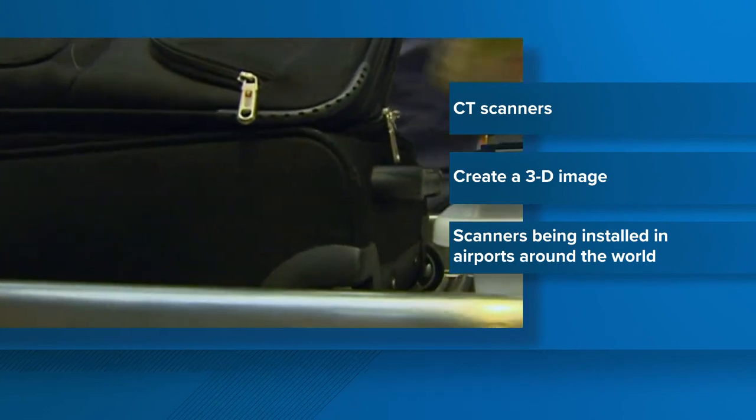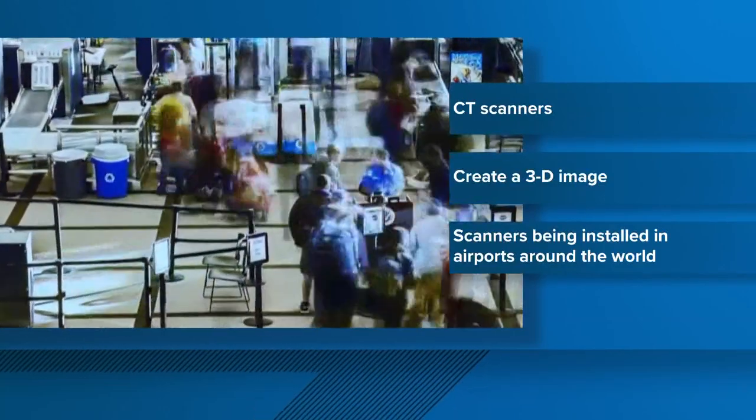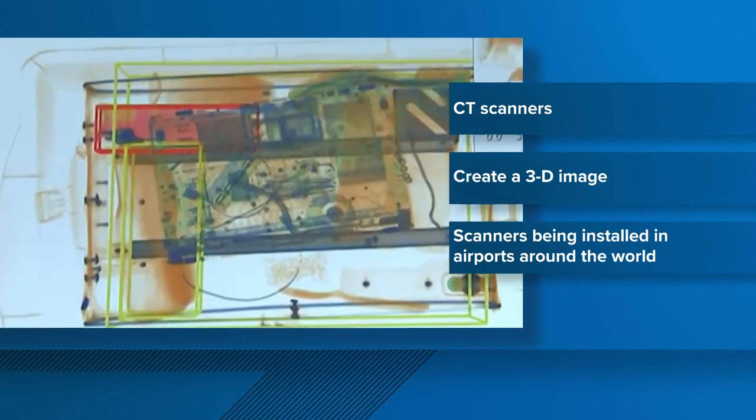That allows officials and security staff to have a better view of what is inside your carry-on bag, which should reduce the number of secondary bag checks and the number of times security staff need to go through your bag.